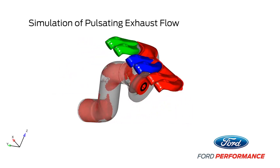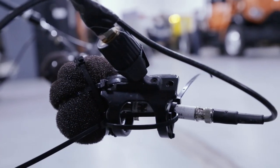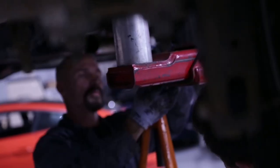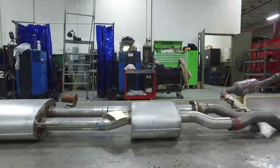Ford Performance engineers use the latest high-performance exhaust designs and high-tech equipment. But when you've got one of the coolest performance shops in the industry, you like to get your hands dirty and get down to business. That's where the Raptor's first-ever full dual exhaust began to take shape.